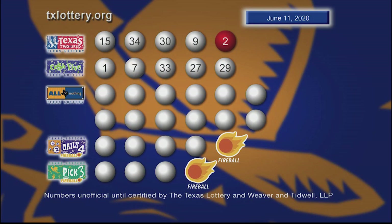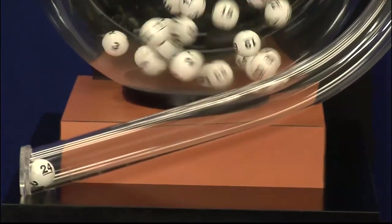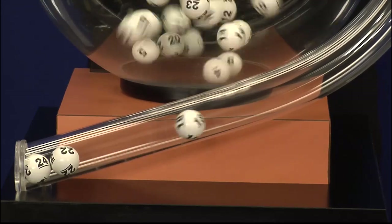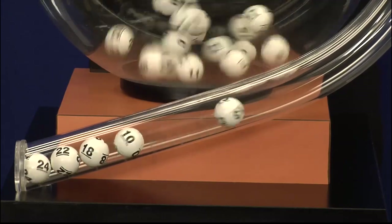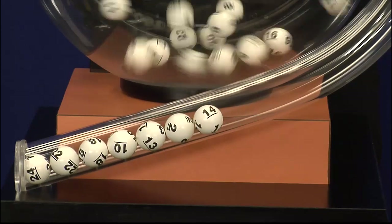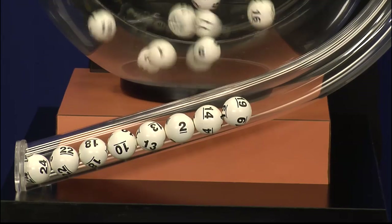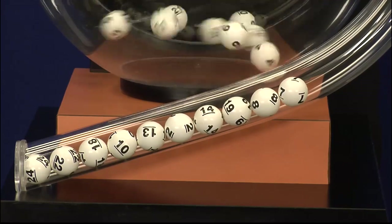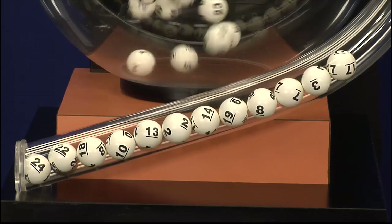Here's another look at those winning Cash 5 numbers. Now it's time to play All or Nothing. Tonight's All or Nothing numbers are 24, 22, 18, 10, 13, 2, 14, 19, 8, 7, 3, and 17.